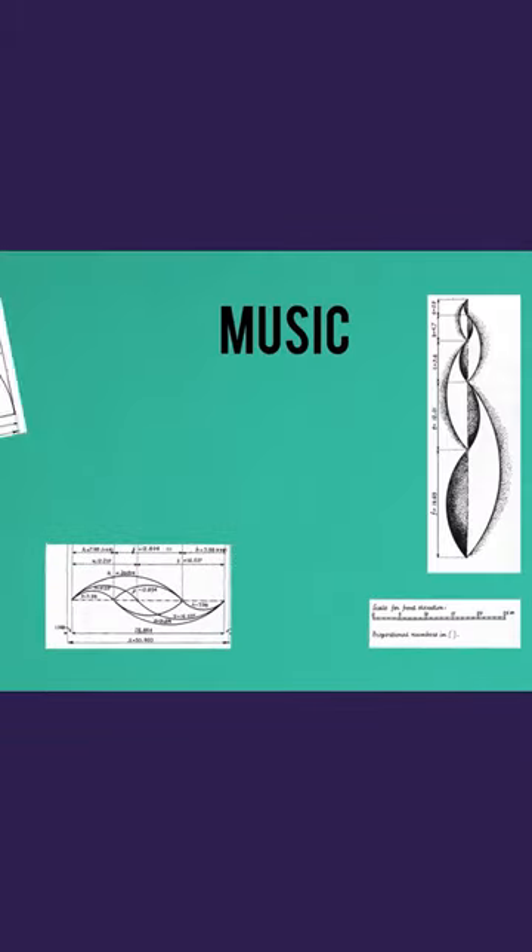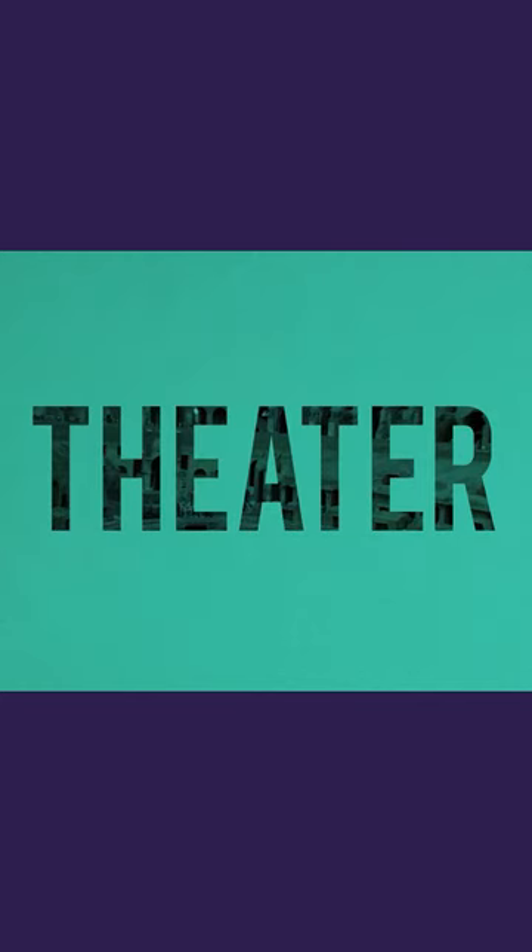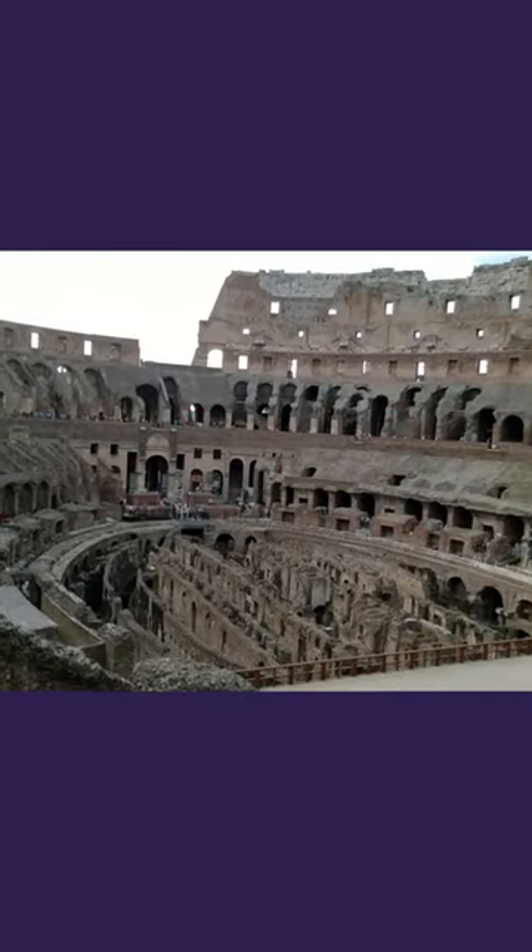Music, to represent a vocal interpretation of math and harmony. Theater, to show the architect knowledge to sound behavior and propagation.